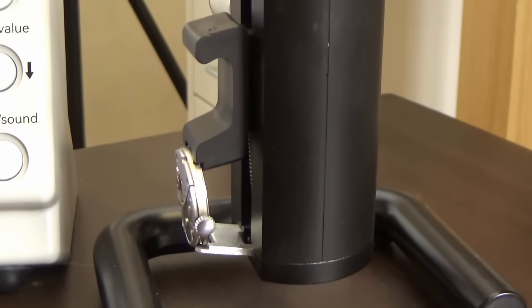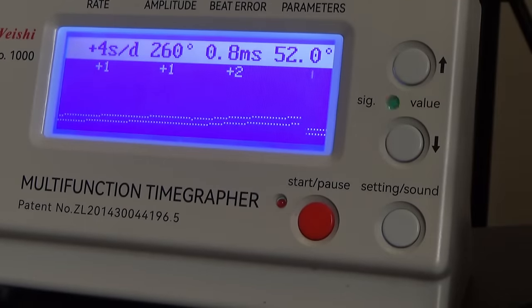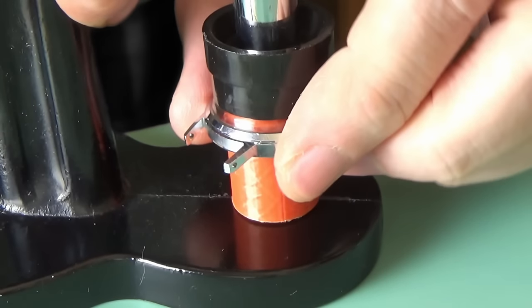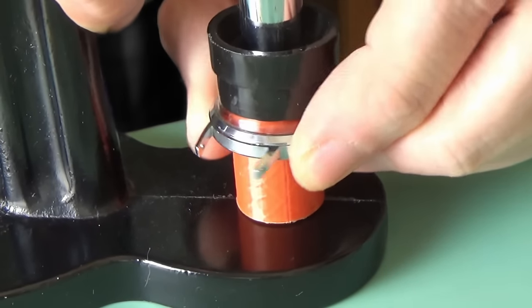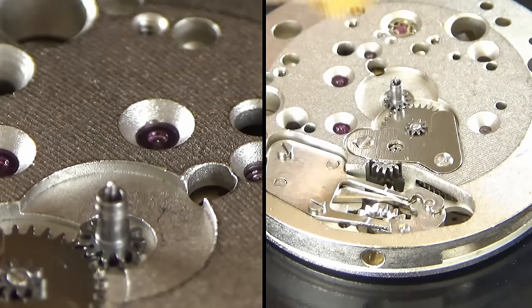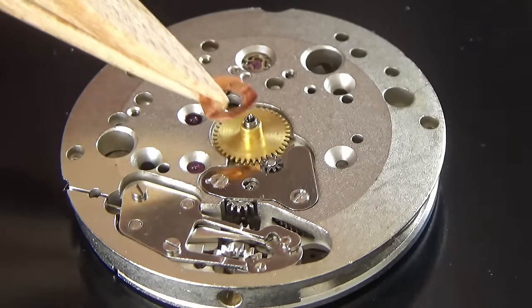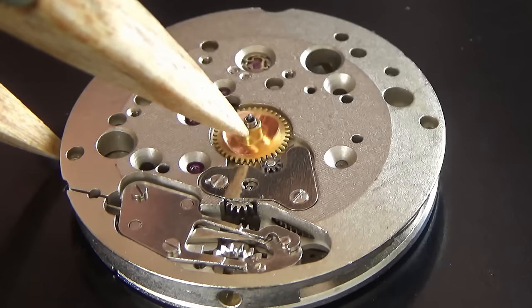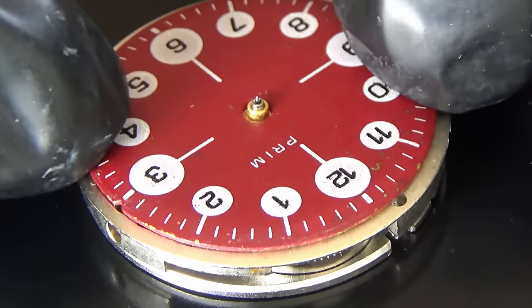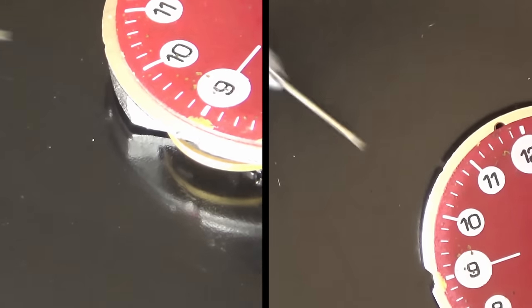Here are our timegrapher results — they are absolutely superb, you couldn't ask for any better. There's a tiny beat error but under a millisecond, so of no concern. The rate is fantastic, the amplitude is fantastic. Changing the watch from dial-up to crown-down, it's not quite as good, but I left it to settle for about half an hour and the amplitude picked up — all was right with the world. I'm going to use a crystal press to press the crystal on, because this watch has no bezel — the crystal goes on before the movement goes in the case.